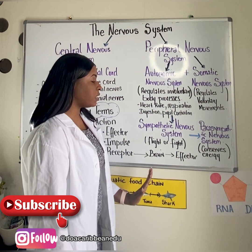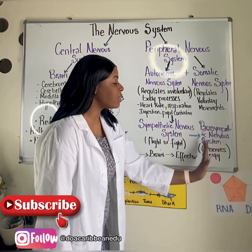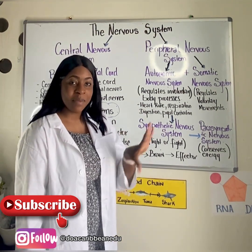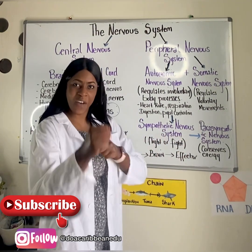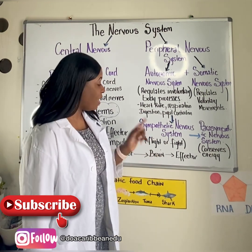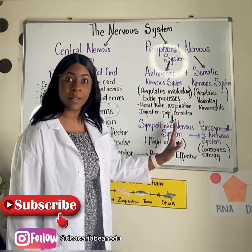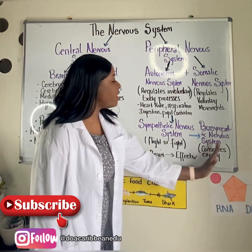The autonomic nervous system is divided into the sympathetic nervous system and the parasympathetic nervous system. The sympathetic nervous system, also called fight or flight, is activated in situations where we're fearful or ready to fight. It prepares the body for metabolic processes like increasing the heart rate, increasing the blood glucose concentration, dilating the pupil, and also releasing the hormone adrenaline.